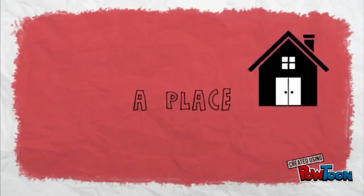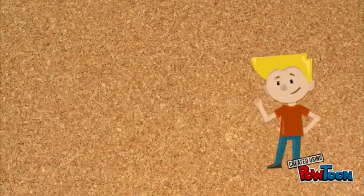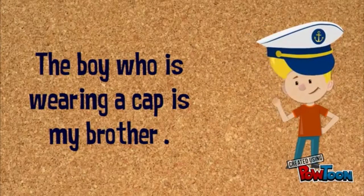We use WHO when we talk about people. For example: The boy who is wearing a cap is my brother. The boy WHO is wearing a cap.